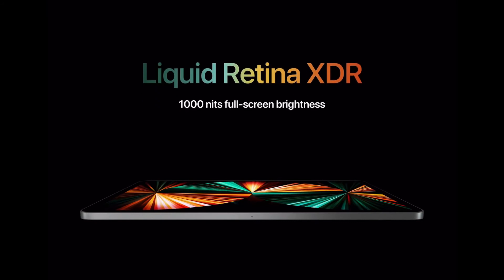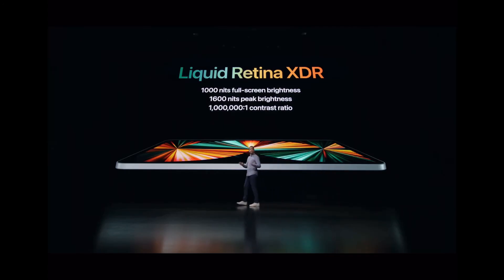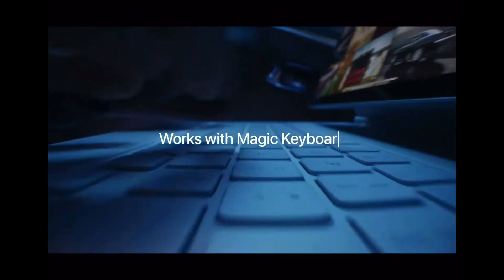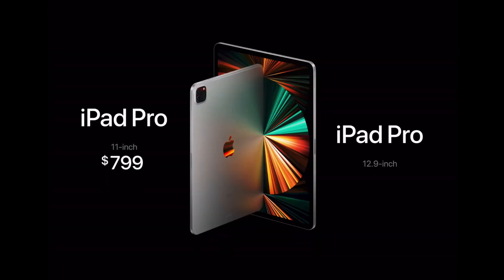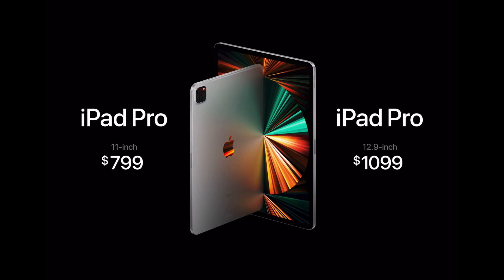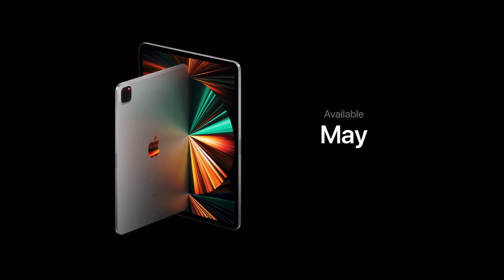It also has a 1,000,000:1 contrast ratio, 10,000 mini-LEDs, and 2,500 local dimming zones. It also supports the Magic Keyboard as well as the Apple Pencil 2nd generation. The 11-inch iPad Pro starts at just $799 and the 12.9-inch version starts at $1,099. Orders start on 30th April and it will be available in the second half of May.